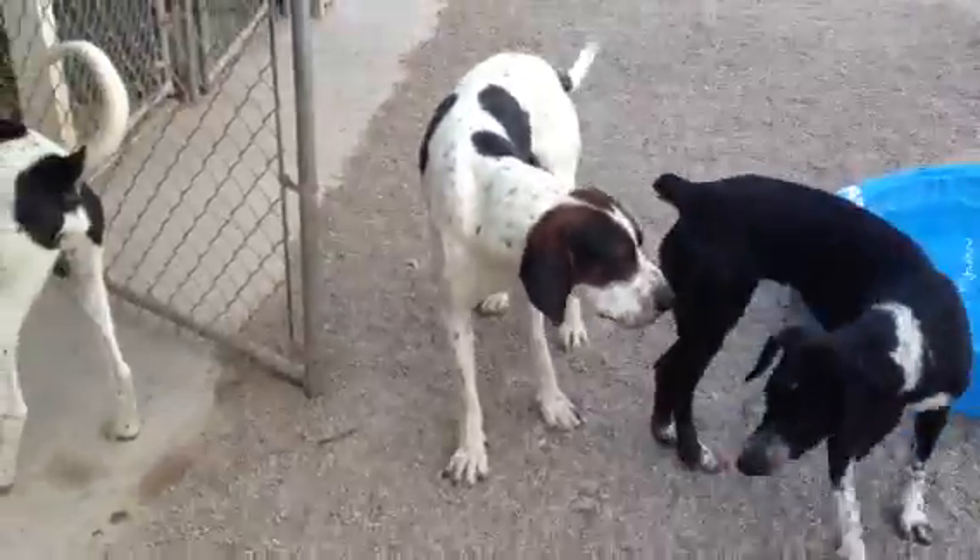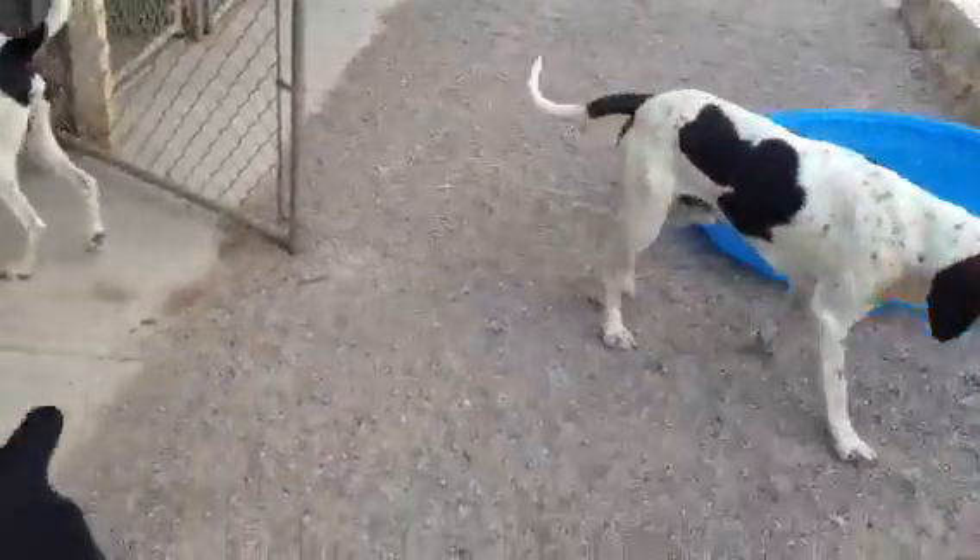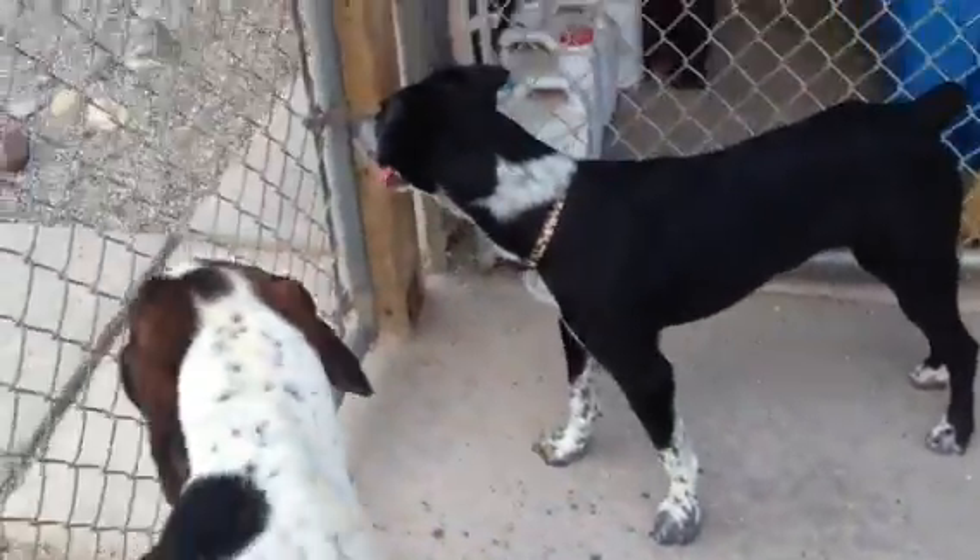We also have a new Minpin. So we have lots of new dogs here at the Rifle Animal Shelter, so come on down and meet them. We'll see you next time.